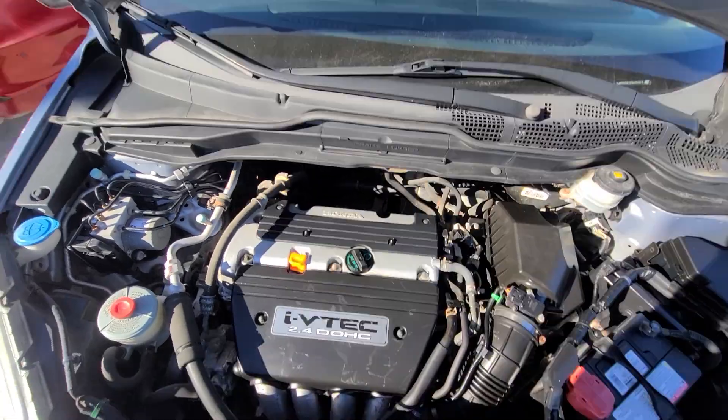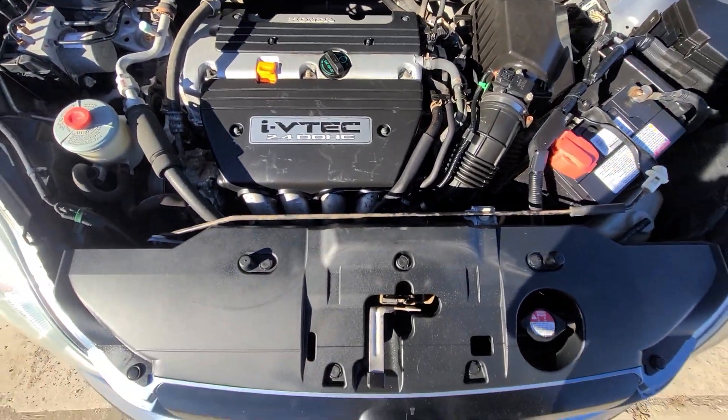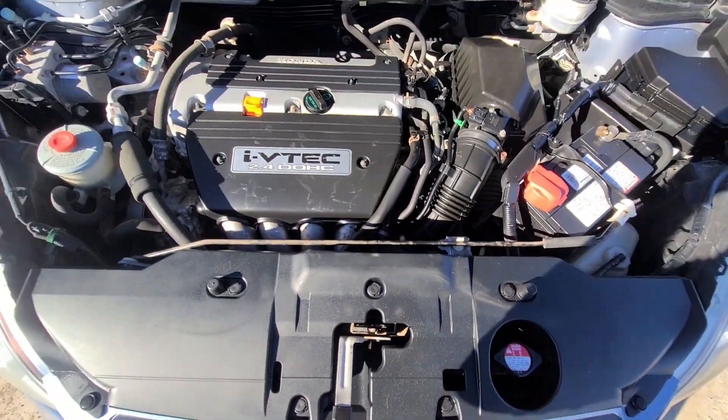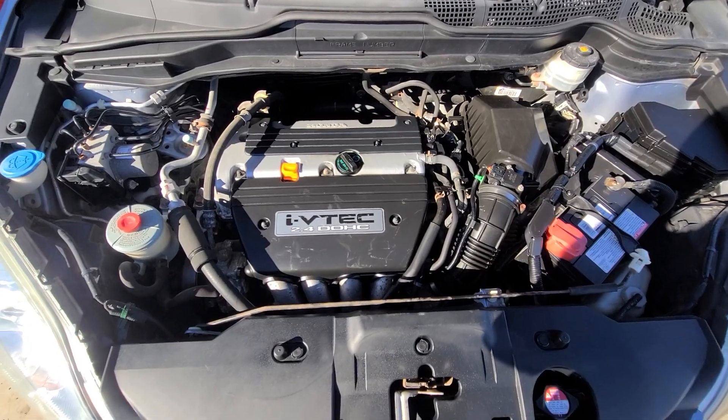Inside the engine bay, everything is factory original with no accident history in the front end — all the stickers are present. That's just basic car-buying 101: you know for a fact nothing has been replaced in the front end.